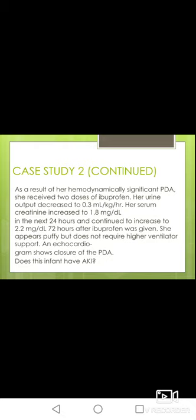Continuing: as a result of her hemodynamically significant PDA, she received two doses of ibuprofen. Her urine output decreased to 0.3 ml per kg per hour, serum creatinine increased to 1.8 mg/dL in the next 24 hours, and continued to rise to 2.2 mg/dL by 72 hours after ibuprofen was given. She appeared puffy but did not require higher ventilator support. A repeat echo confirmed the PDA was closed. Does this infant have AKI?